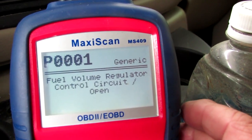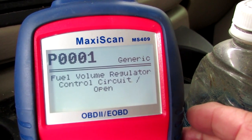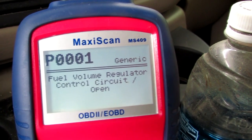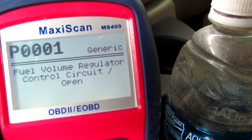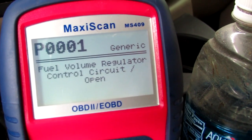Here we go: fuel volume regulator control circuit open. Probably a loose wire or something. Good to know it's nothing too serious.